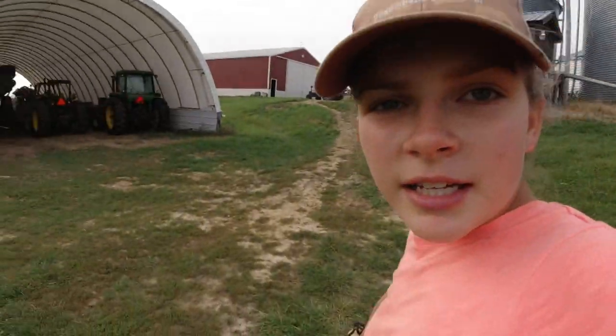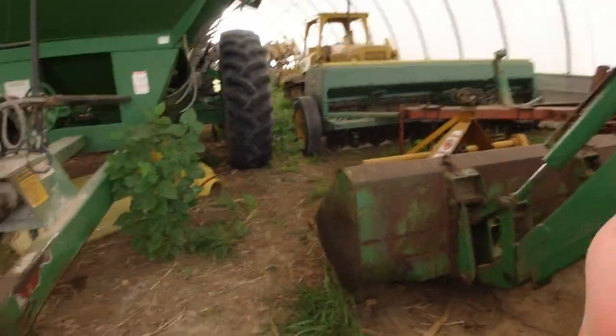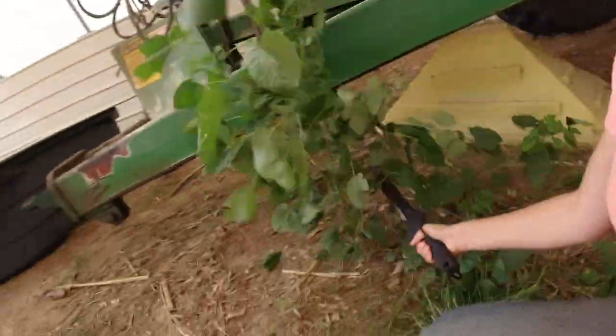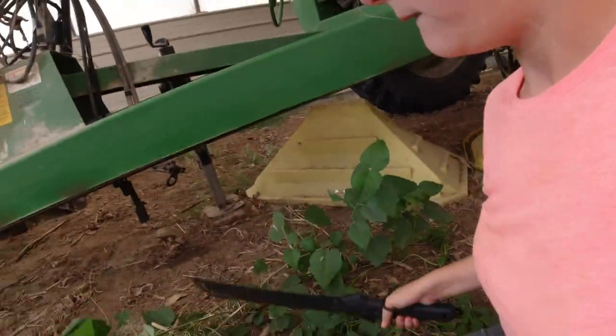We've got a field of corn that actually might go before the beans — it's just really drying down really fast. That is exciting. I hope you guys are looking forward to that because I know I am. I'm coming out here to this building to trim up some little saplings that are growing. This right here would be a pretty good example. It's not as easy to chop as just weeds because it is wood.